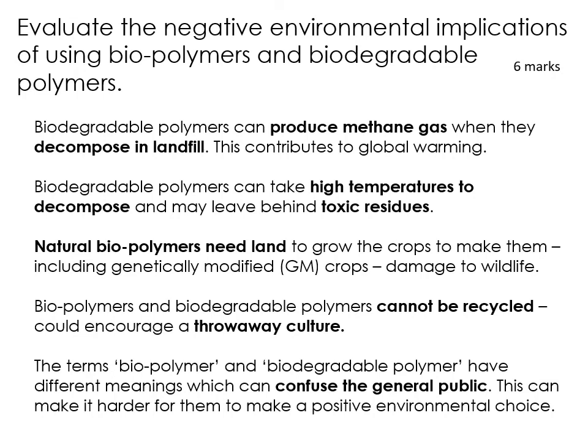There is also the issue that the terms 'biopolymer' and 'biodegradable polymer' have different meanings, which confuses the general public and makes it harder for people to make a positive environmental choice. You might think you're making a better choice buying PG Tips with biodegradable tea bags, but they're still coming from crude oil — still from a finite resource. So making a sustainable choice can be quite difficult because companies are obviously trying to promote that they are sustainable and will highlight things like 'this is biodegradable' and 'this is compostable.' You need to be a little bit more savvy and make sure it is coming from a renewable source in the first place. That's probably more like an eight-mark answer. Make sure you would be ready for this kind of question, and having a couple of examples to throw in would also be beneficial.